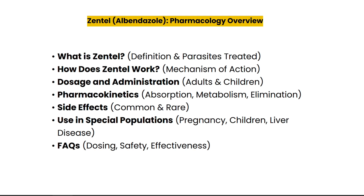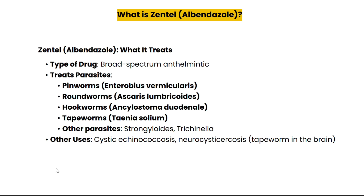Zentel, known generically as albendazole, is a broad-spectrum anthelmintic. It's highly effective against a variety of parasitic worms including pinworms, roundworms, hookworms, and tapeworms. Beyond common intestinal worms, it's also used for serious conditions like cystic echinococcosis and neurocysticercosis, which involves parasitic infections in organs such as the liver and brain.